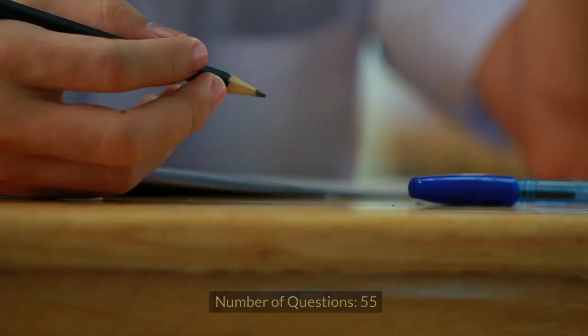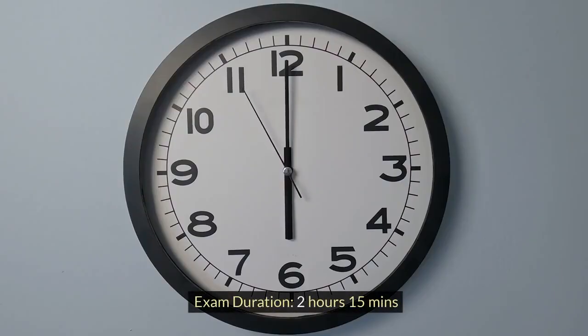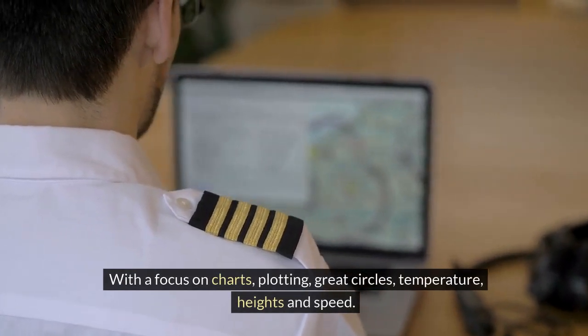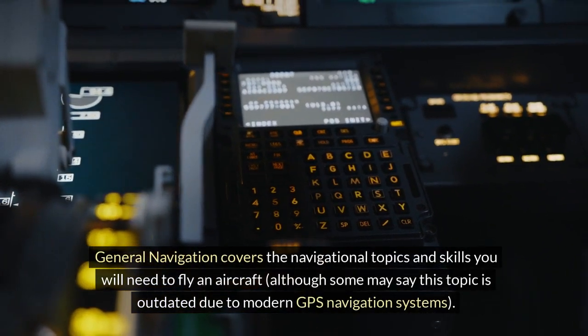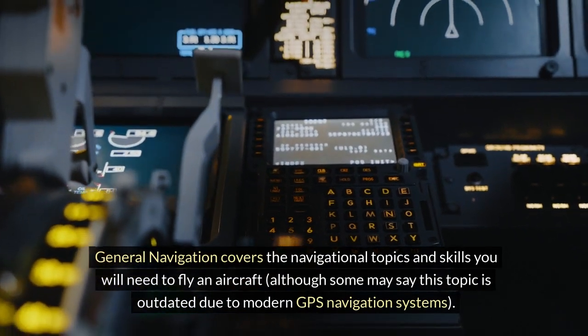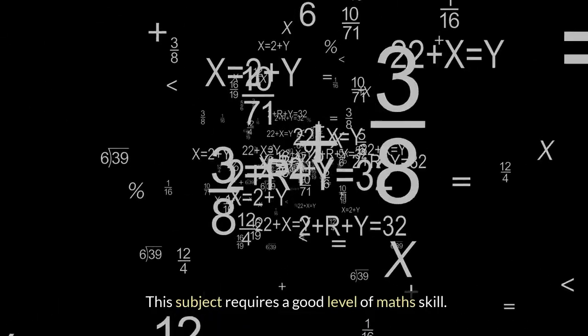General Navigation. Number of questions: 55. Exam duration: 2 hours 15 minutes. With a focus on charts, plotting, great circles, temperature, heights and speed, General Navigation covers the navigational topics and skills you will need to fly an aircraft. Although some may say this topic is outdated due to modern GPS navigation systems, this subject requires a good level of math skill.